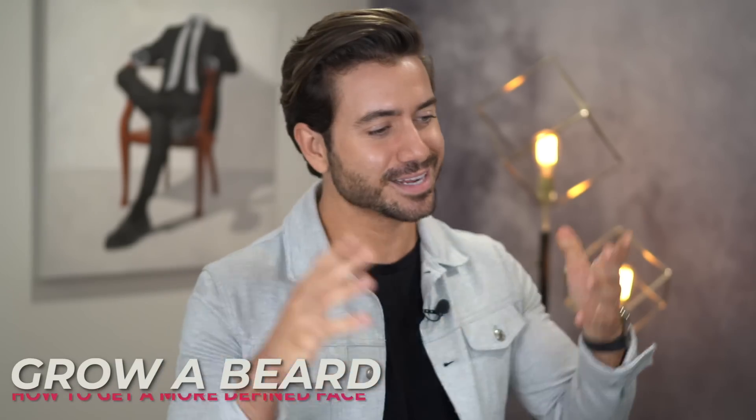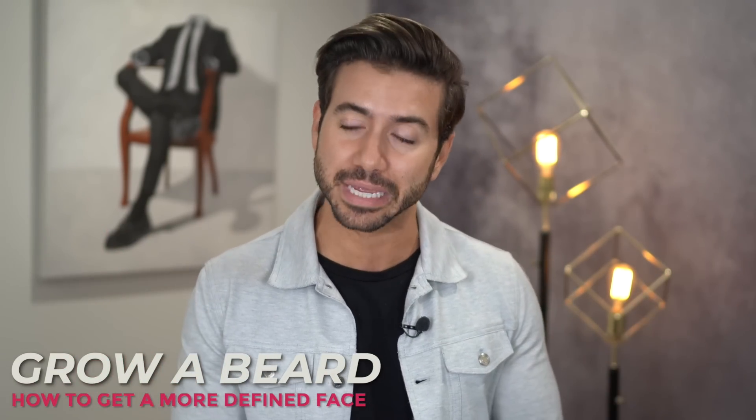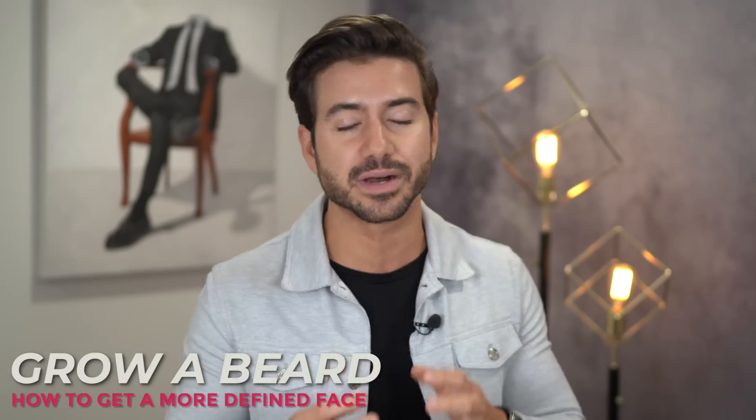Next up: grow a beard. I understand not everyone can, but if you can, grow a beard because it will give you a much more defined face. I keep a stubble most of the time because it makes me look like I have a larger, thicker, more square jawline. When I shave, I look like a 12-year-old chubby kid. It looks more masculine and defines your face, giving you that extra edge when it comes to having a bigger jawline.